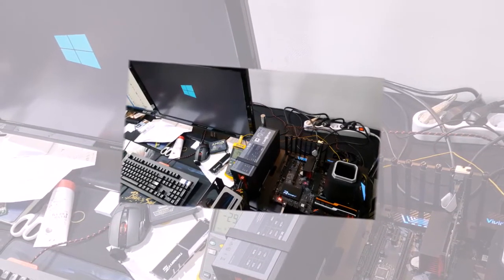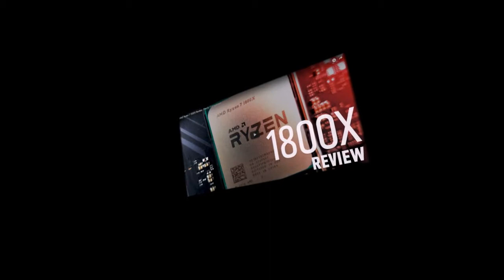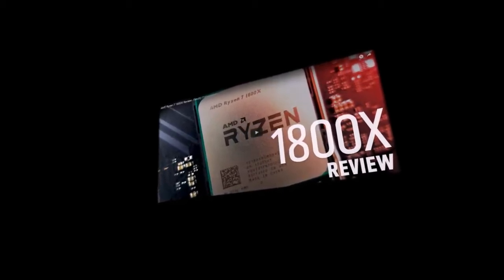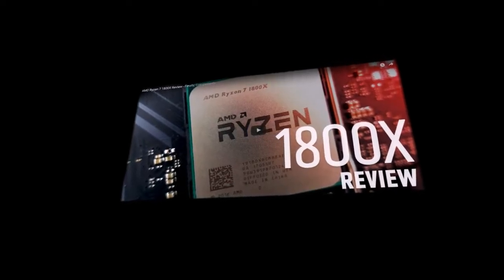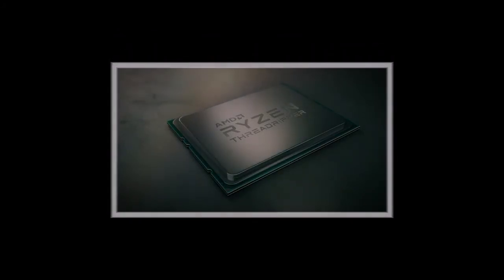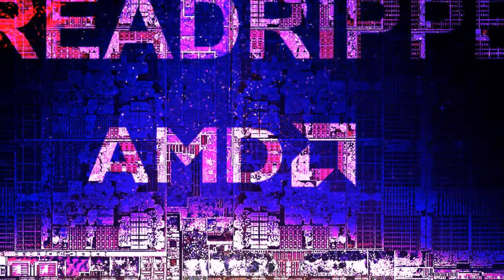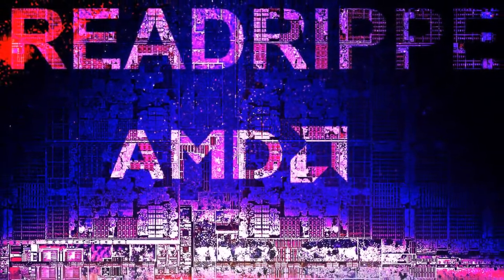In terms of performance, the Ryzen Threadripper 1950X scored 4,074 points in the single-core test — specifically 3,933 integer, 3,869 floating point, and 4,245 memory benchmark scores. Moving to multi-core performance, the chip scored 26,768 points total, with specifics of 31,567 integer, 34,794 floating point, and 5,206 memory benchmark scores. These show very high-end performance numbers, with a slight improvement over previous results.